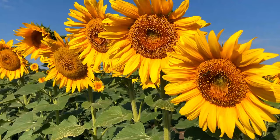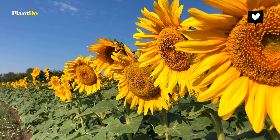Number 11: Sunflowers. Cheerful, colorful sunflowers attract both bees and butterflies to the garden.